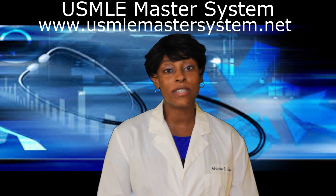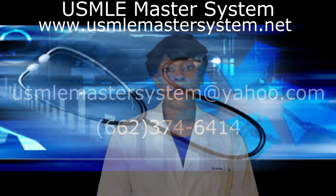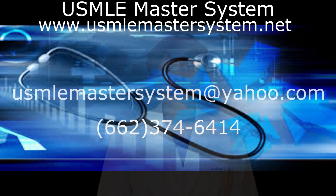So keep those questions coming. If you have any questions, feel free to send them to me at usmlemastersystem@yahoo.com.